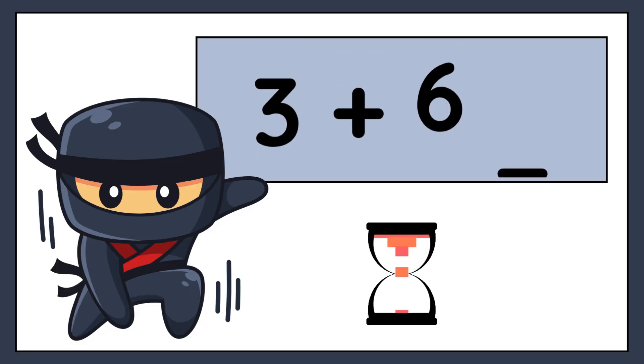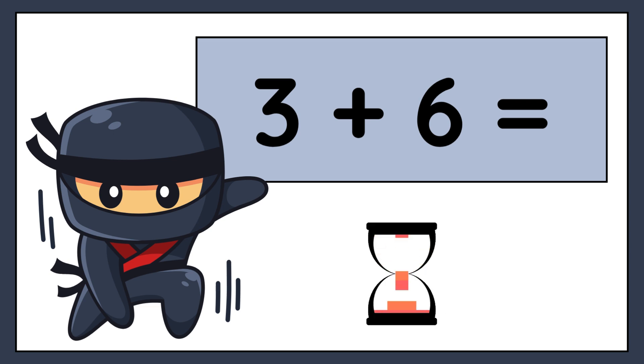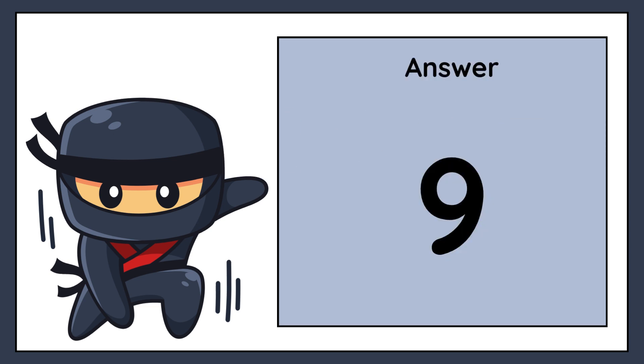3 plus 6 equals. The correct answer is 9.